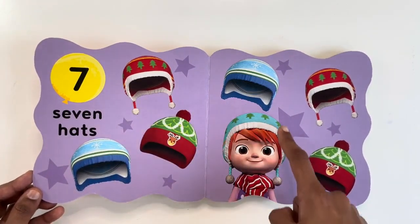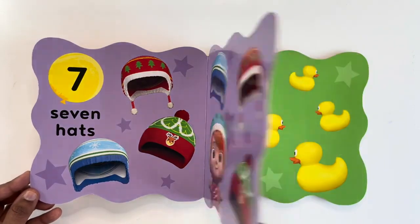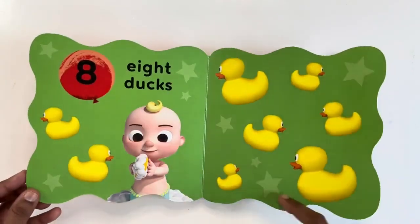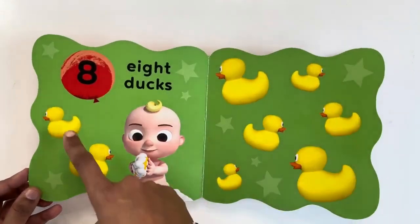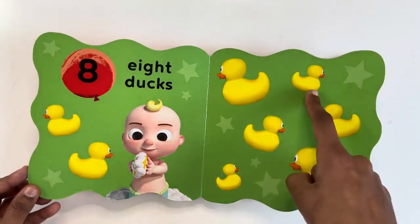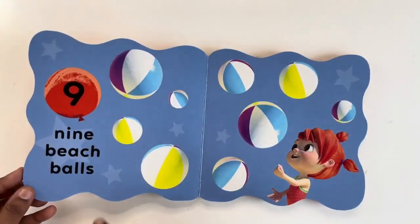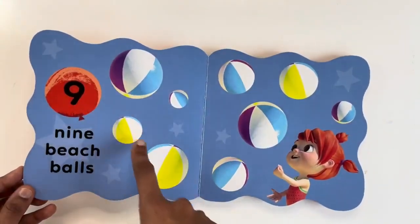Seven hats. Eight dogs. Nine beach balls.